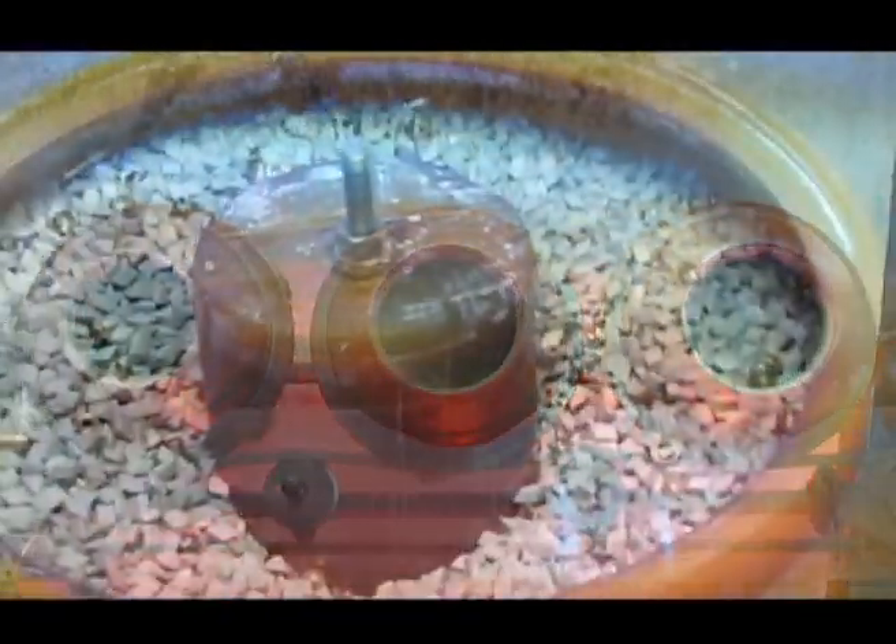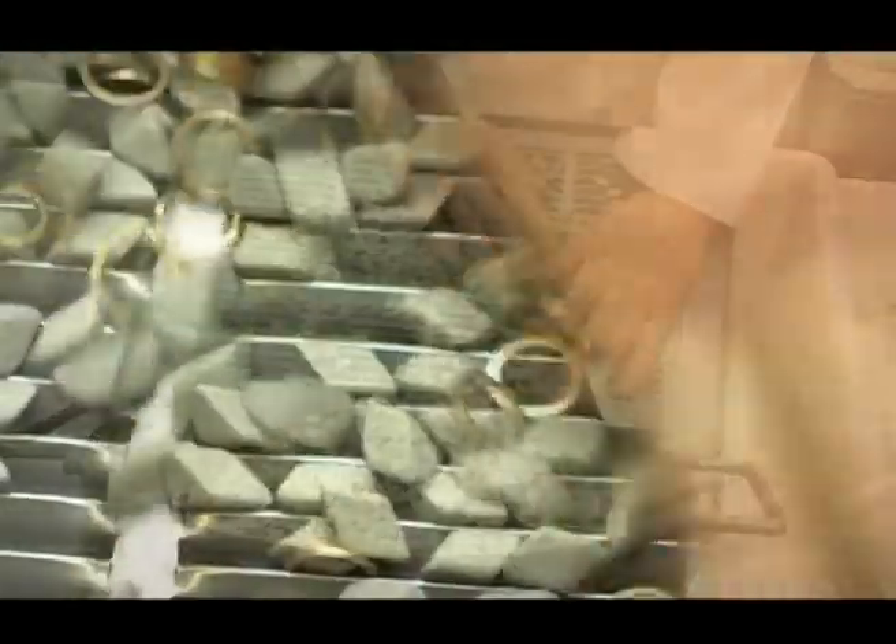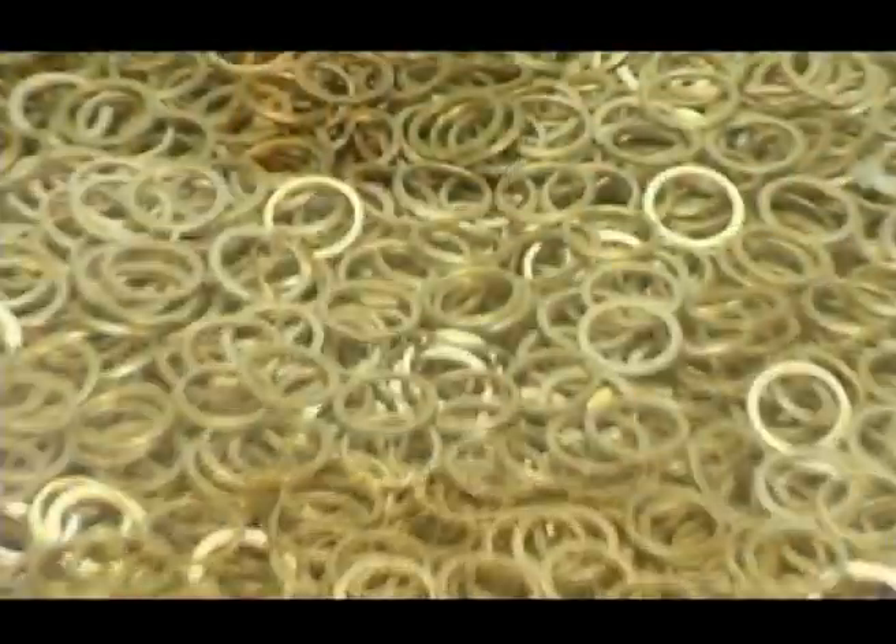Each piece is polished by automatic machines or by hand with loving care. The tumblers turn for hours, or even days, to prepare pieces of every kind for washing by leading-edge automatic plants.